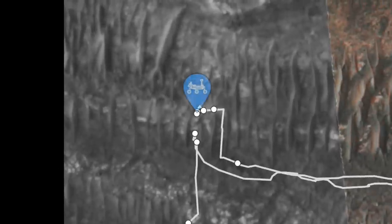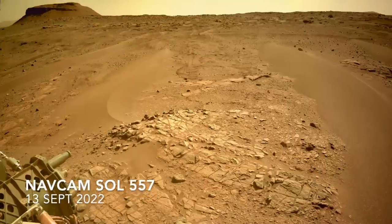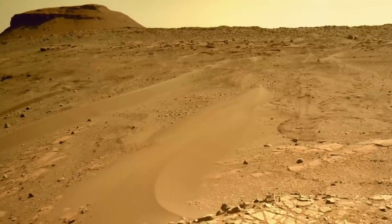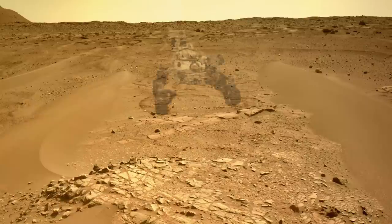The new location is opposite the one it pulled up to in April. On the ground, there's a nice view of Kodiak Mesa, the eroded remnant of the ancient Delta deposit, and you can see the tracks where Perseverance was parked. Here's a model of how that might have looked, and here's Mars Guy for scale.